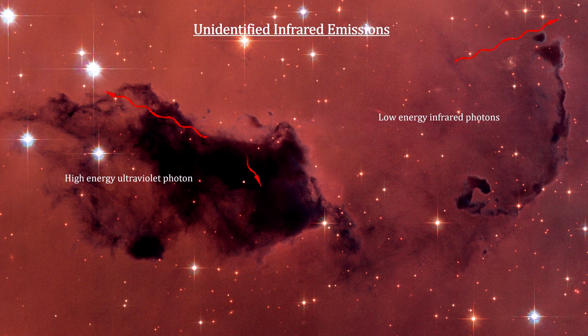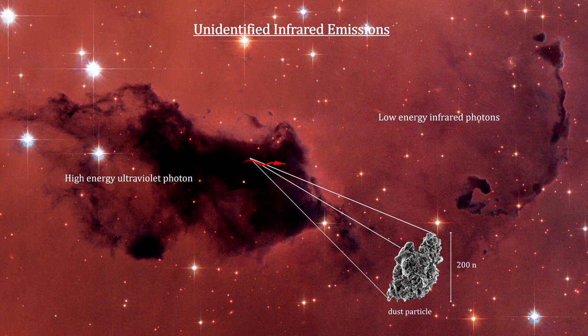These grains would then quickly cool to much lower temperatures, creating the unidentified near-infrared emissions. The most likely source for the unidentified infrared radiation had to be a carbon-based dust grain, because they are the only material able to withstand the harsh environments where this radiation is observed.